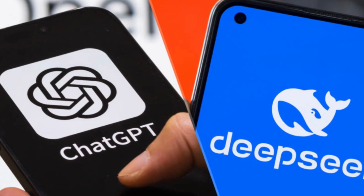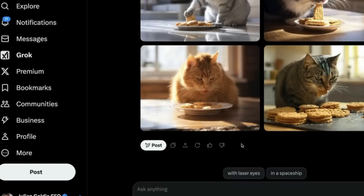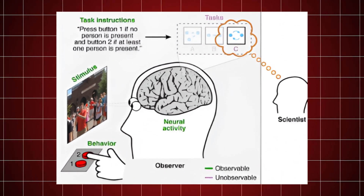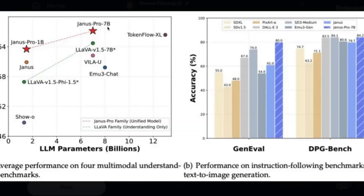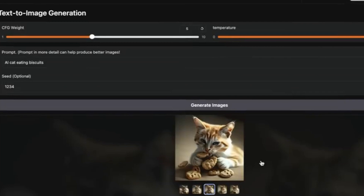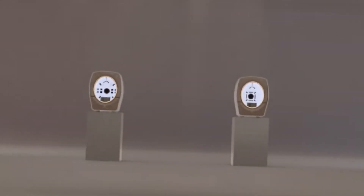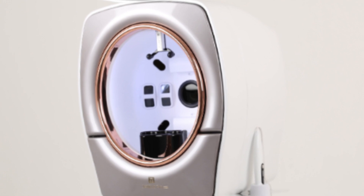Janus Pro distinguishes itself by its broad capabilities across various AI tasks. In the realm of image generation, Janus Pro is capable of producing high-resolution images up to 768 by 768 pixels, showcasing its capacity to manage complex visual tasks. Its performance in image analysis is equally noteworthy, excelling at interpreting intricate visual data and extracting significant insights. Additionally, Janus Pro shines in text-based tasks, generating and comprehending language with a proficiency that rivals other leading AI models.